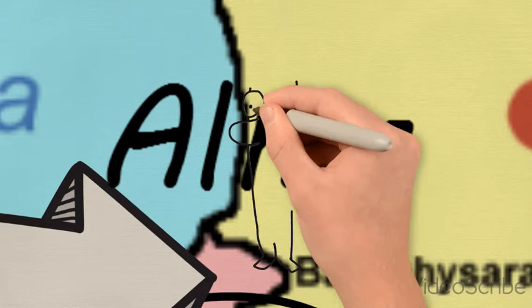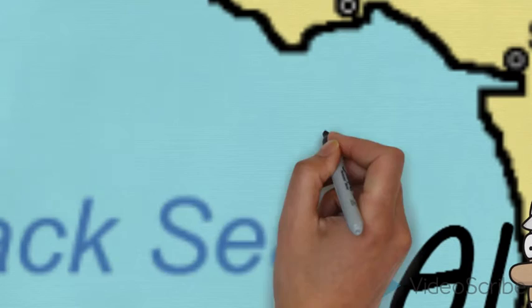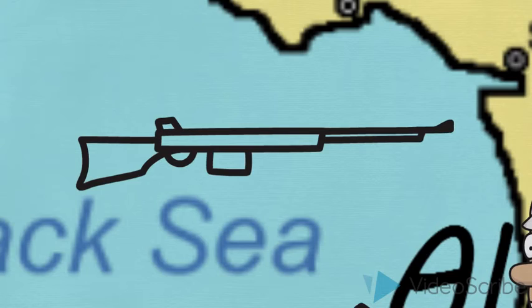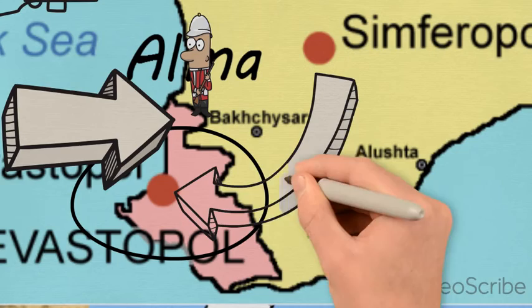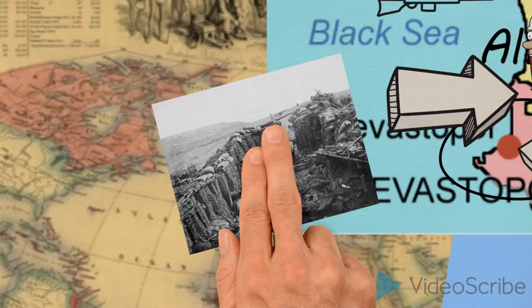And when the British troops landed and were handed out their weapons they were incredibly surprised because they thought they just had the standard issue muskets they were used to. But when they fired them they realised that they had been issued with some new guns called rifles, which managed to shoot the Russians from far away and gave them an advantage. So they won the Battle of Alma, but the generals delayed and didn't march into the city, giving the Russians the opportunity to move their army into Sevastopol to defend it.